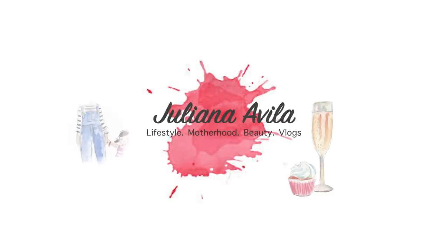Hi guys, welcome back to my channel. Today's video is a little different but I'm excited because it is a Valentine themed video. I've never done one of these, but I figure why not — Valentine's is in a couple of days. And if you guys know me well enough, you know that I do everything last minute.